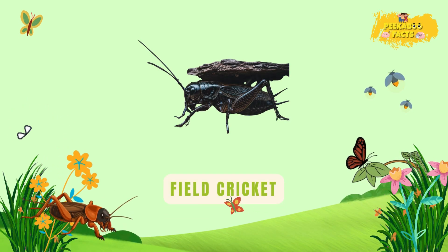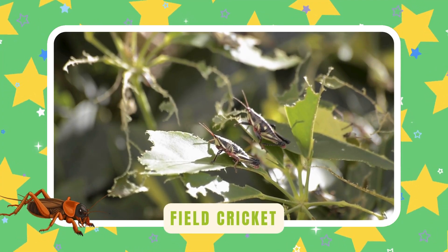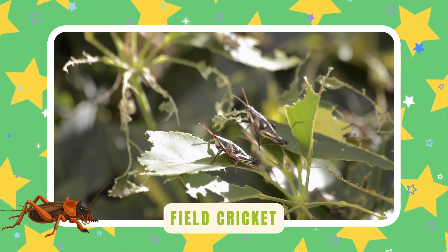Field cricket. Field crickets are nature's tiny musicians. They rub their wings together to make that chirp-chirp song you hear at night. It's how they call for friends and show off their strength.